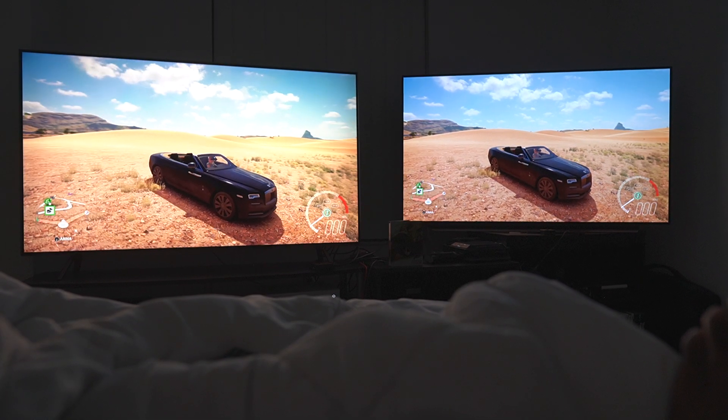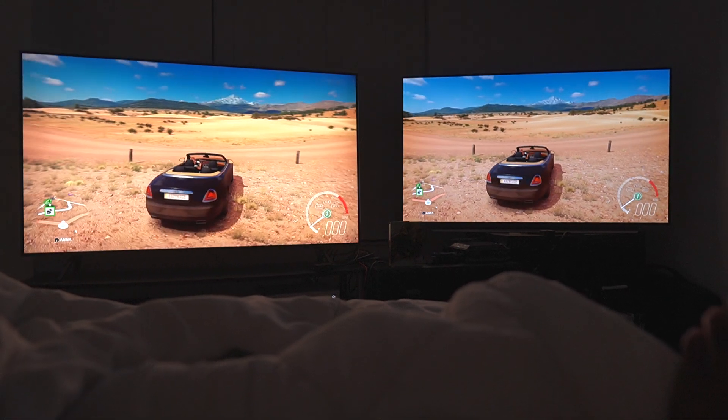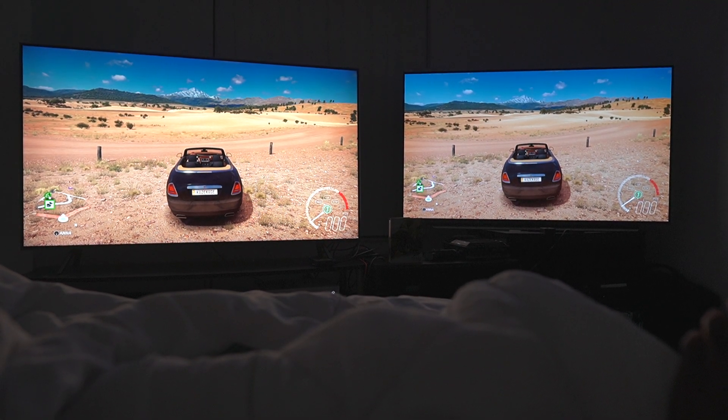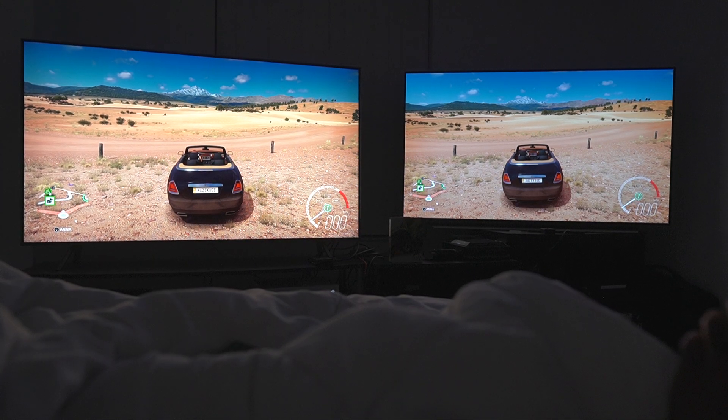Alright guys, so what we're doing now is showing you the LG C10 to the right, the Samsung Q8FN to the left, and this is going to be a demonstration on FreeSync — not necessarily, just kind of like gaming mode in general, if you will.